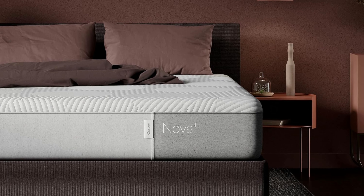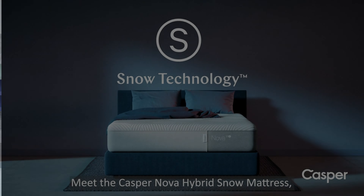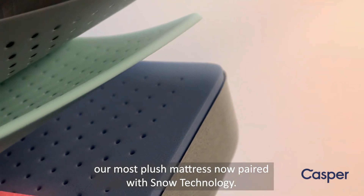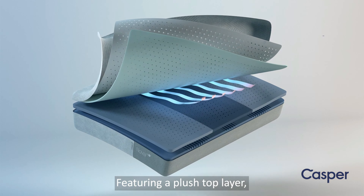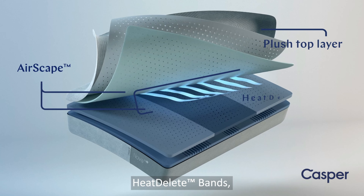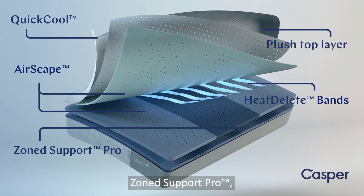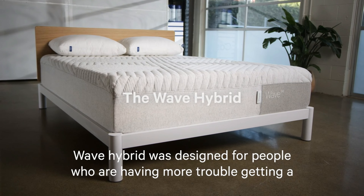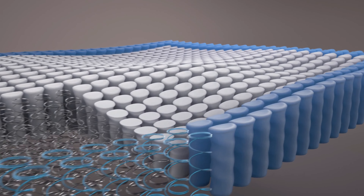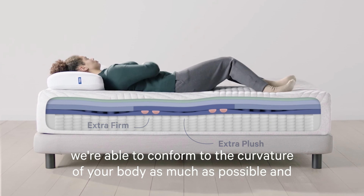Casper, on the other hand, offers a variety of models, including all-foam and hybrid options. Their all-foam mattresses start with a breathable open-cell foam top layer that encourages airflow and keeps you cool. Beneath this, they use zoned support memory foam, which has firmer areas under the hips and lower back for optimal spinal alignment. Their hybrid models add a layer of pocketed coils that enhance support and provide a bit more bounce, which can be beneficial for those who prefer a more traditional mattress feel.